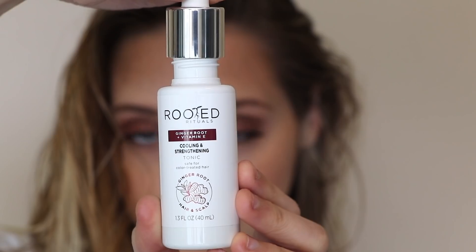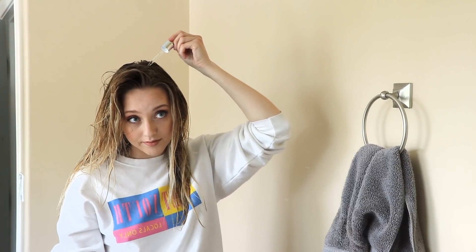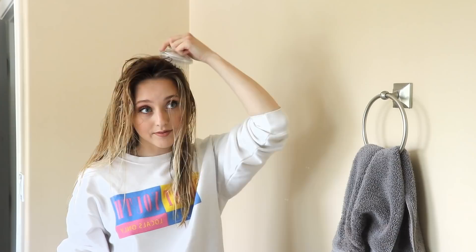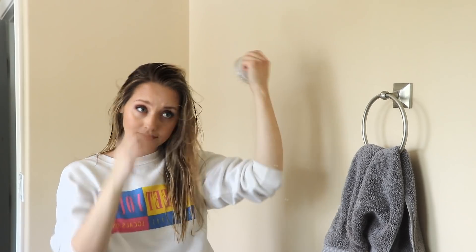We can't forget about our hair. So earlier you saw I was using the clarifying shampoo, and now I'm going in with this cooling and strengthening tonic. All I'm going to do is section my hair off — you can do big sections or little sections, it doesn't really matter — and put two to four drops onto my scalp in each section. You could use this stuff every single day if you want. It really helps cool your scalp and promote thick, healthy hair growth over time.